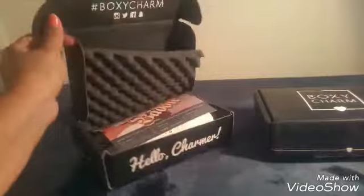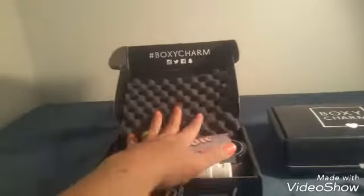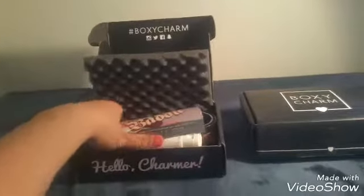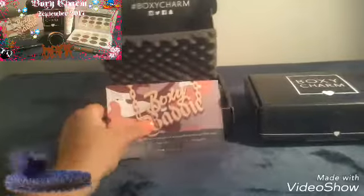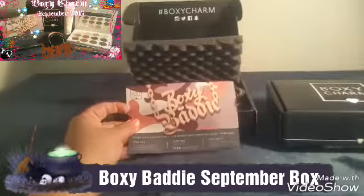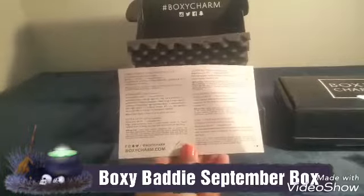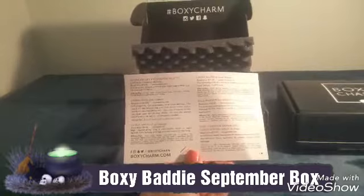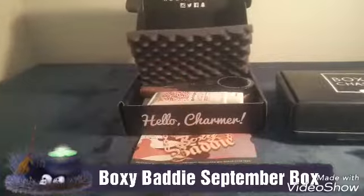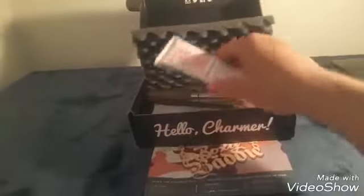I'll make this short because usually my videos are really long. Follow at the BoxyCharm hashtag. September's box was the Boxy Booty box, and usually on the back it gives you what the items are and the retail prices. Let's compare which box is better — how does that sound?